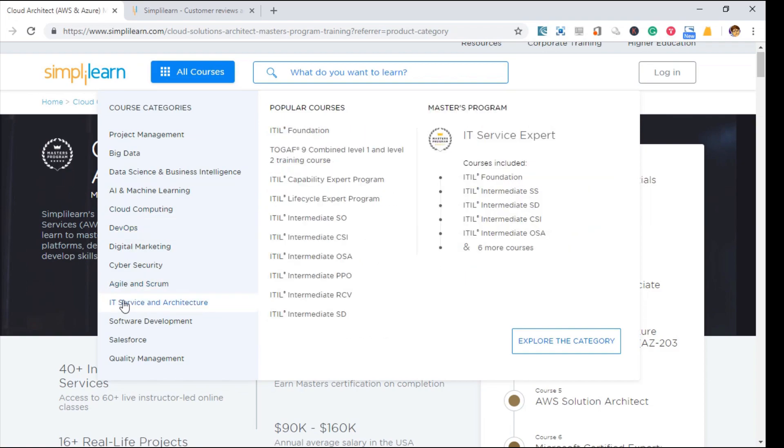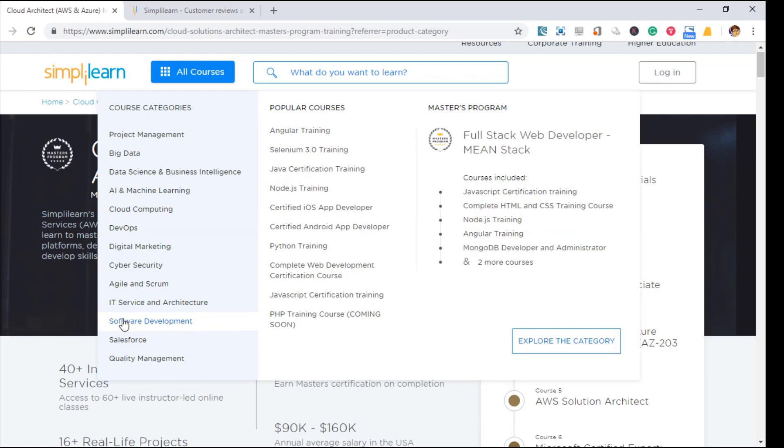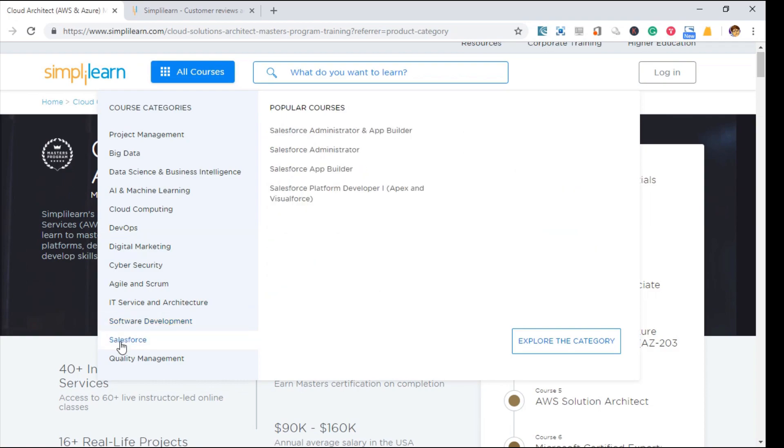As you can see, each of the courses has been grouped into course categories to make it easy for students to focus on their area of interest.